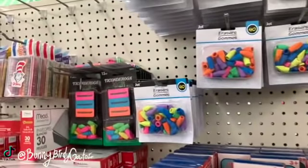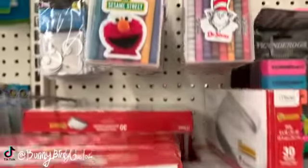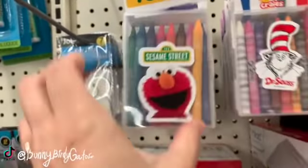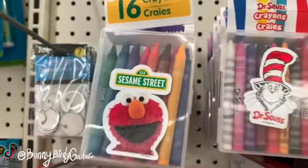Oh, and I think these are new — the little clear boxes. I really like the little clear boxes with the little crayons. We have Dr. Seuss and Elmo.